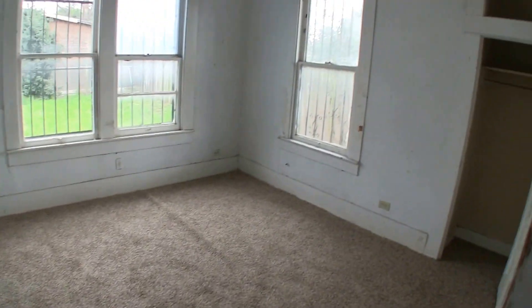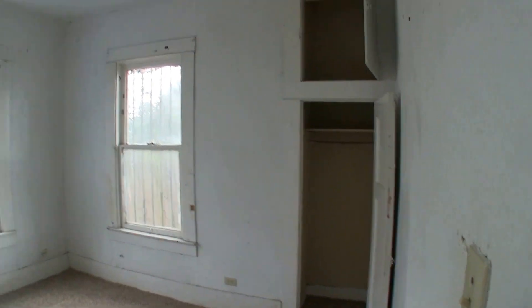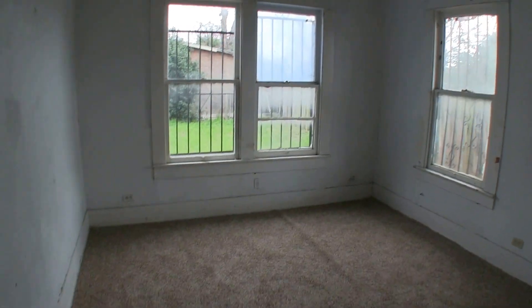Then we have bedroom number three. Bedroom number three is going to need a fresh coat of paint, some trim work, window repairs, and some flooring. You do have attic access here — let me show you how high that ceiling is. So you have access into your attic there.